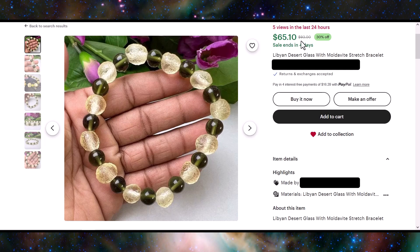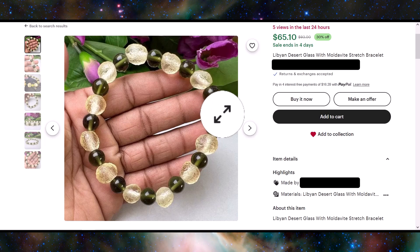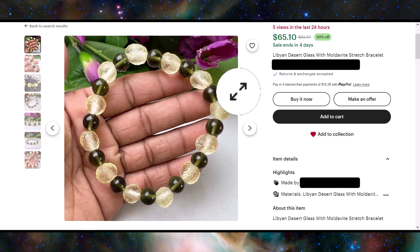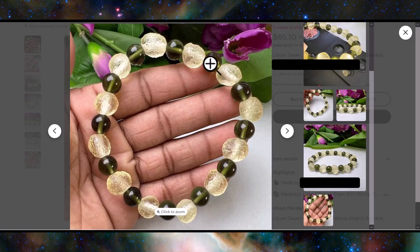They're asking $65 for this and it's 30% off — what a stellar deal. The fake moldavite, like I covered in my moldavite video, has no inclusions at all.